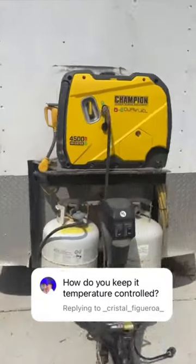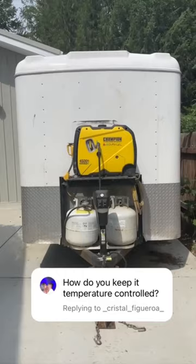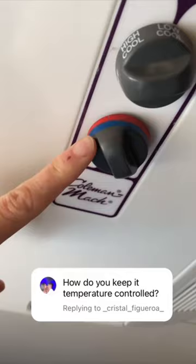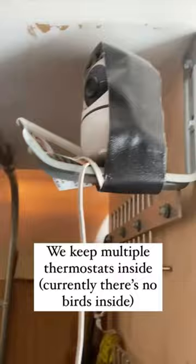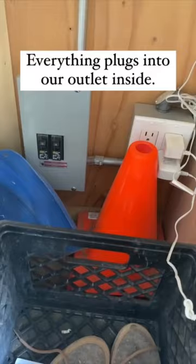In a previous video I shared my bird travel setup trailer and got asked a few follow-up questions, like how do we keep it temperature controlled. We have a generator on the outside that controls this thermostat on the inside, where we can either put it to fan, heat, or cool and set the temperature. We also have various thermostats inside that we keep an eye on through a baby monitor camera, so that we know exactly what temperature it is while we're driving. We have outlets inside as well.